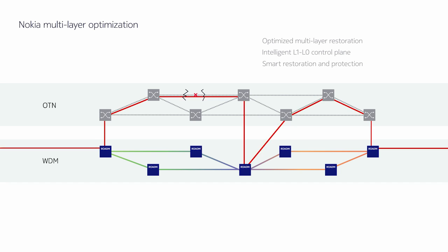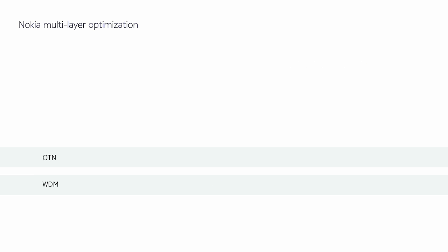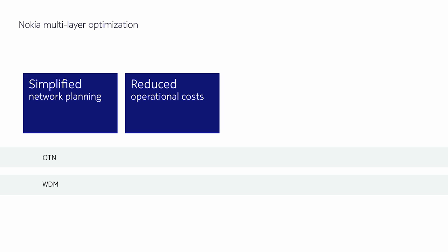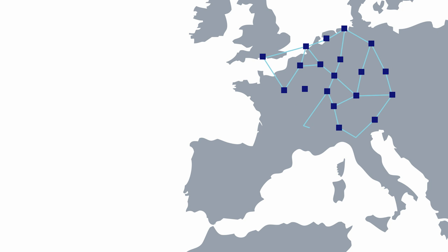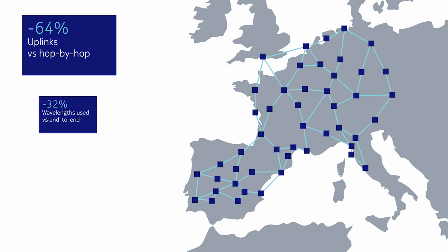Nokia's optimised multi-layer protection and restoration automatically finds the most efficient layer for restoration, so even unprotected services are restored within seconds. It's a robust and industry-proven solution, supported by Nokia since 2012, providing simplified network planning, reduced operational costs by eliminating manual reconfigurations, faster service turn-up and velocity, and improved reliability. A recent deployment in a pan-European network resulted in fewer uplinks, fewer wavelengths, and a reduction in OTN switch capacity.